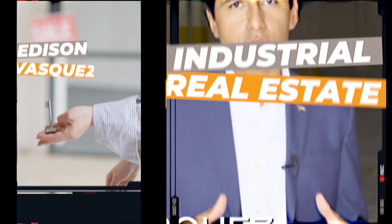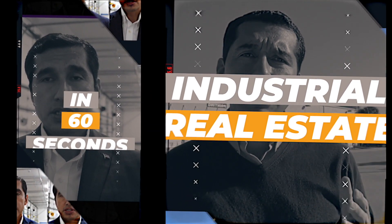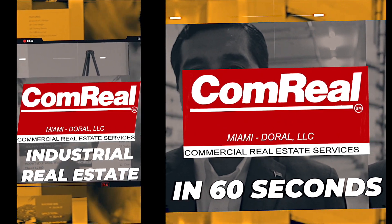What if a company requires additional build-out for their business? Hi everyone, Edison Vasquez at Comreal, bringing you industrial real estate in 60 seconds.